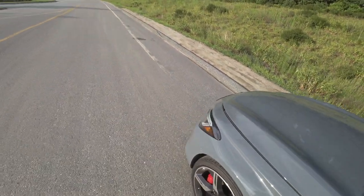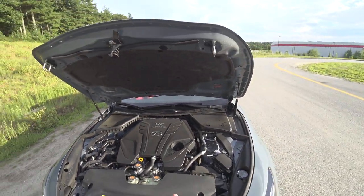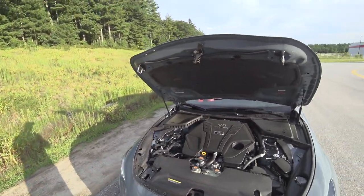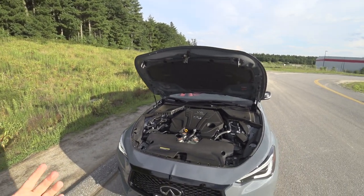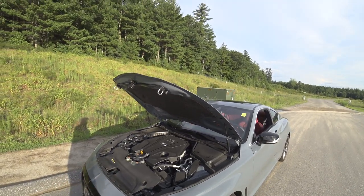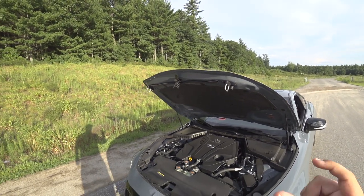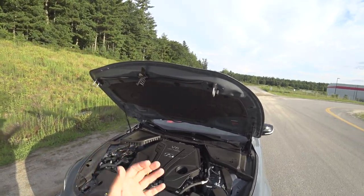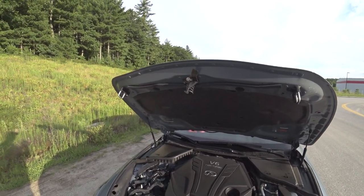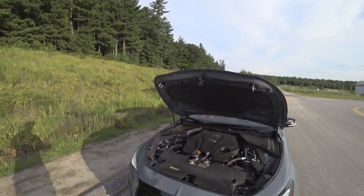The biggest addition for 2022 is wireless Apple CarPlay. Here under the hood is your 3.0-liter twin-turbo V6 — 300 horsepower from the base version. This Red Sport makes 400 horsepower with 350 pound-feet of torque. Those horsepower and torque gains come from different blades inside the twin turbos and a different tune. This engine is also the one featured in the new Nissan Z — they took this powertrain and put it into the Z.